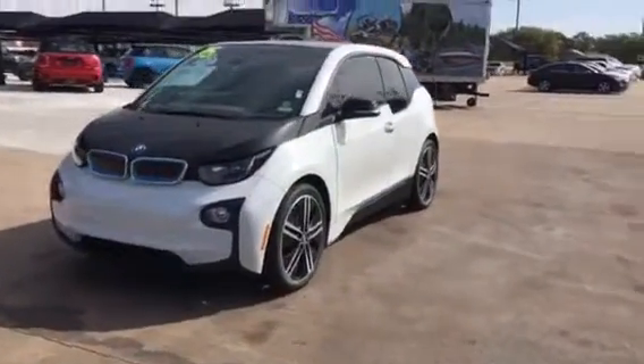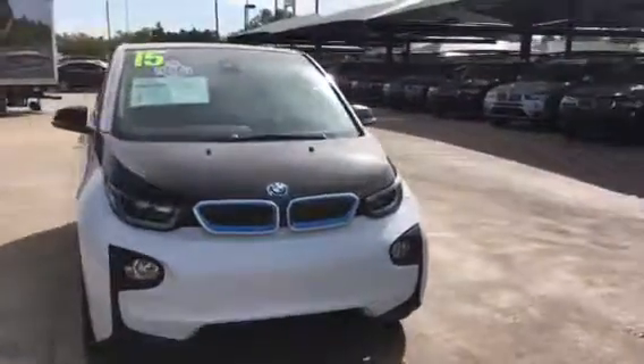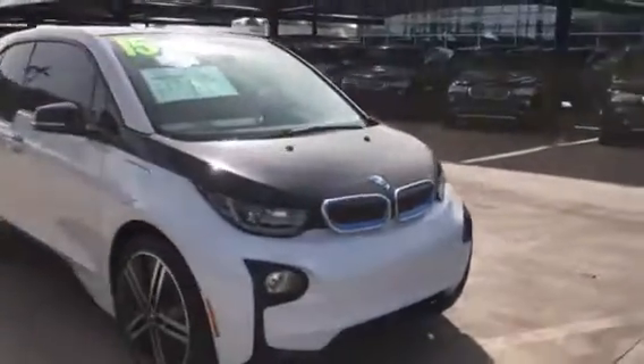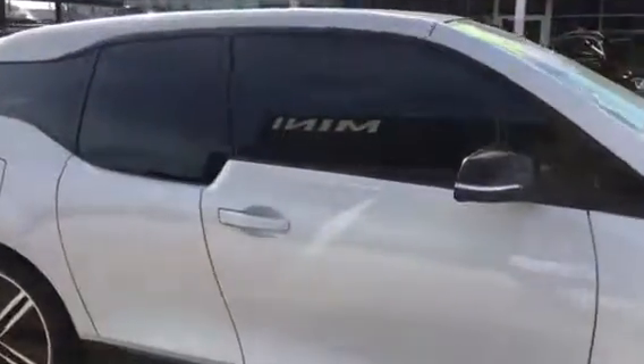Hi Mr. Bradley, this is Sean from Jackie Cooper BMW. Just wanted to send you a quick video of that 2015 BMW i3 that you had inquired about. It's got 19,000 miles on it.